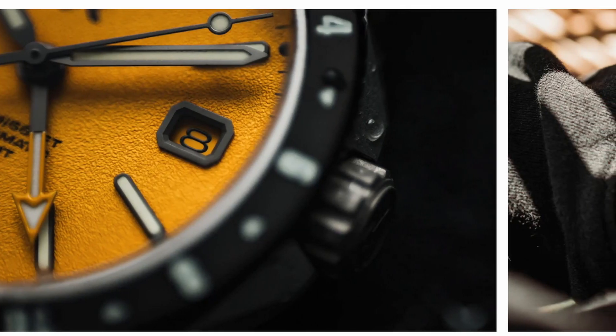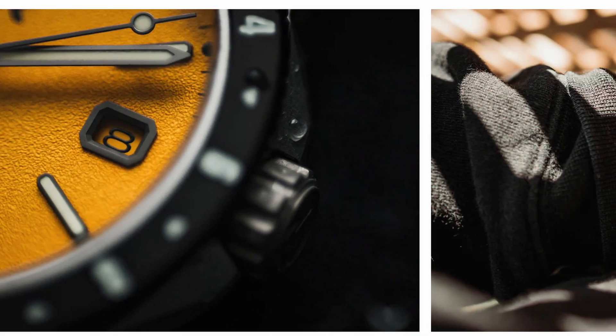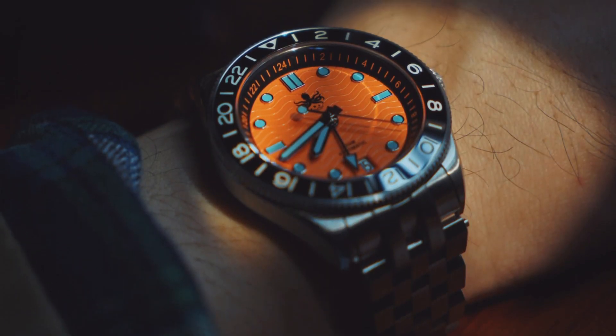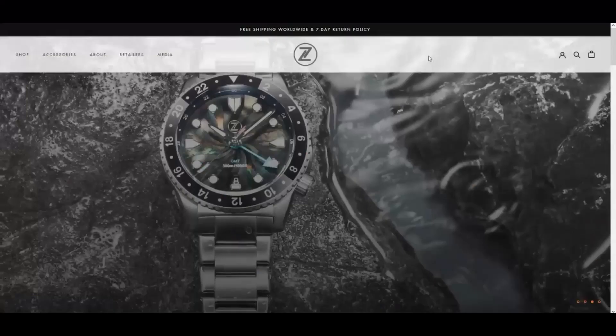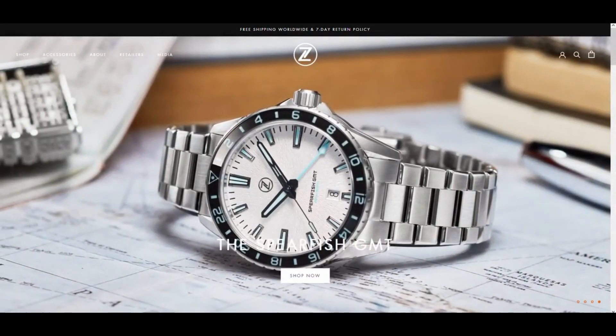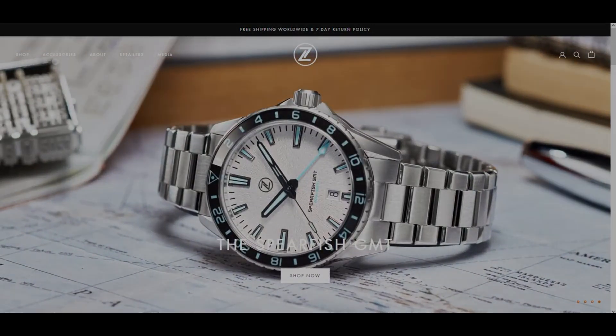Before I proceed though, a disclaimer is in order. Dealer networks for microbrands are scarce, and most purchases are made online. So it's essential to note that I haven't physically handled any of these watches. Consequently, this series won't serve as a detailed review for any particular watch; rather it will provide an overview and I'll share my impressions based on what I have found online.